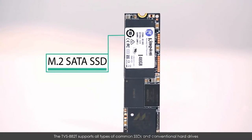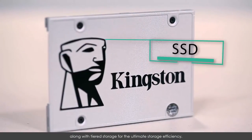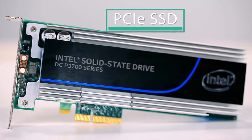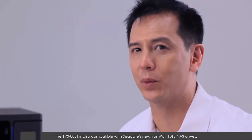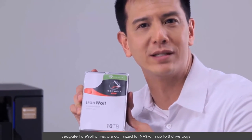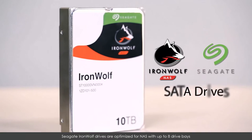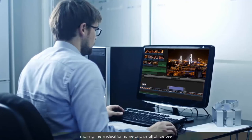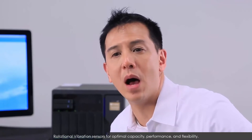The TVS882T supports all types of SSD and conventional hard drives, along with tiered storage for ultimate storage efficiency. The TVS882T is also compatible with Seagate's new IronWolf 10TB NAS drives. Seagate IronWolf drives are optimized for NAS with up to eight drive bays, making them ideal for home and small office use. They are enhanced with agile array technology and rotational vibration sensors for optimal capacity, performance, and flexibility.